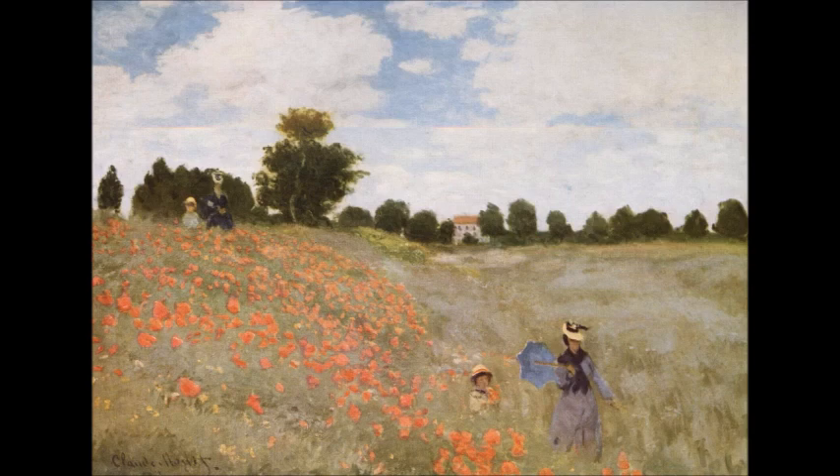Campo di Papaveri di Clos Monnet. Data di produzione 1873, dimensioni 50 x 65 cm. Si trova al Musée d'Orsay di Parigi.